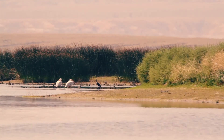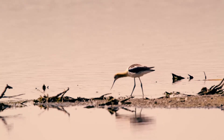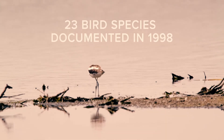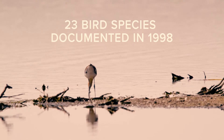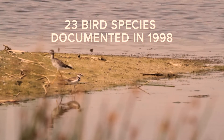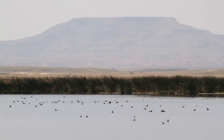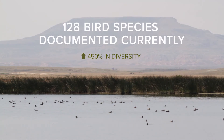We had the University of Wyoming Cooperative Wildlife Research Unit come over and do a baseline avian inventory, which identified about 23 different bird species along this reach of Muddy Creek. That was done around 1998. Since that time we've now documented over 128 different avian species using the wetlands.